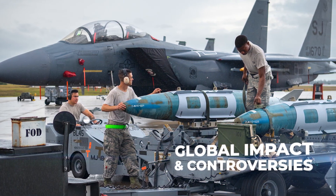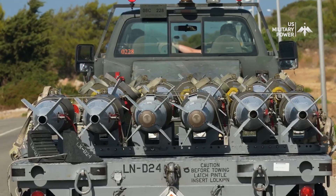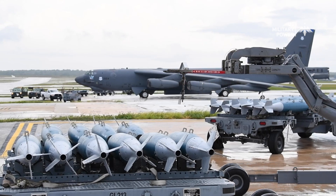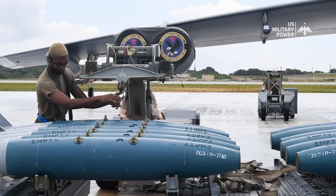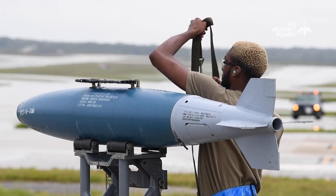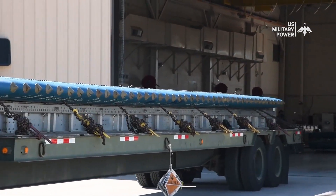The widespread proliferation of JDAM has had far-reaching geopolitical implications, shaping military conflicts and strategic calculations around the globe. However, its use is not without controversy, raising ethical considerations and concerns about civilian casualties. Experts, advocates, and analysts continue to examine the complex ethical and legal dimensions of precision warfare and the challenges posed by JDAM and similar technologies.